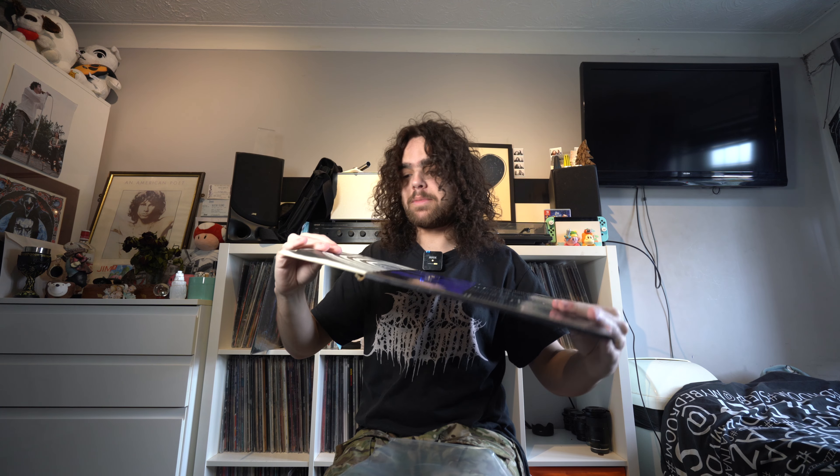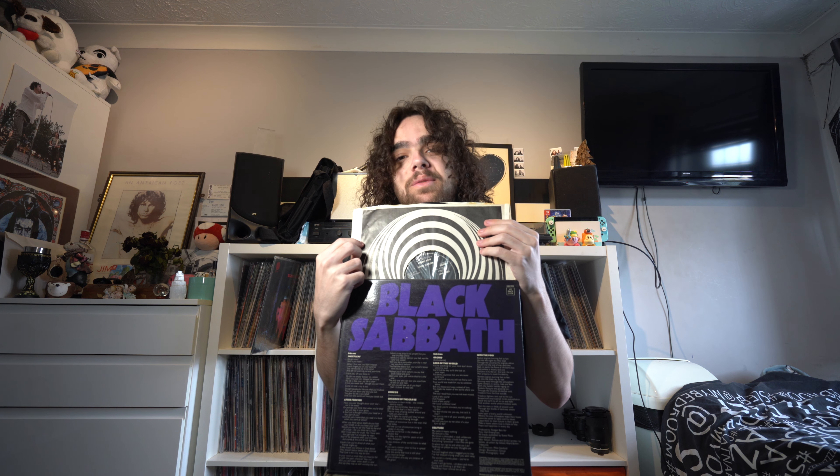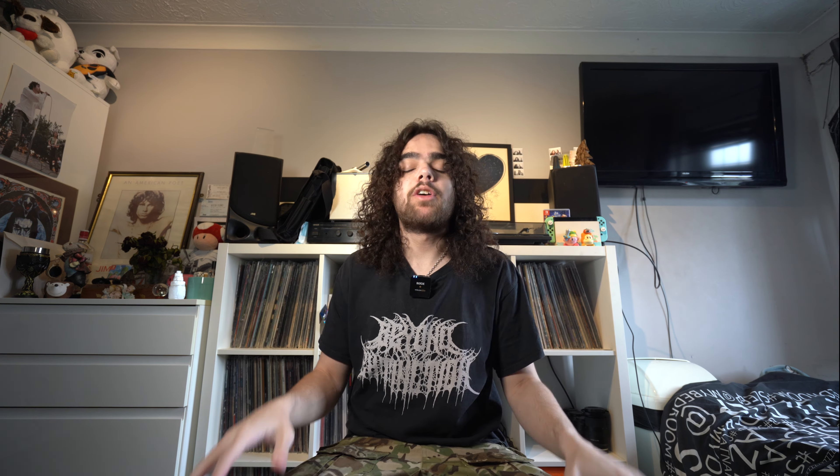If we look at my copy of Master of Reality here, you can see the difference between the label I showed you and the label on this one — it's got that black box around the Vertigo Swirl. Most of these albums haven't always been so expensive. I'm told by my granddad Dave that a lot of them used to be in bargain bins back in the 1980s.